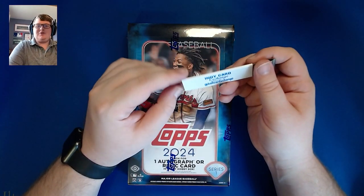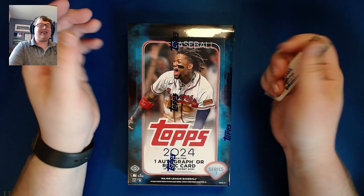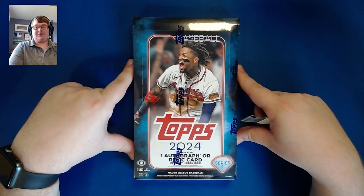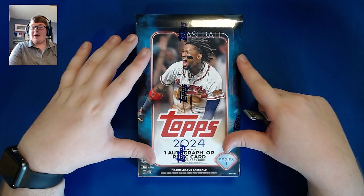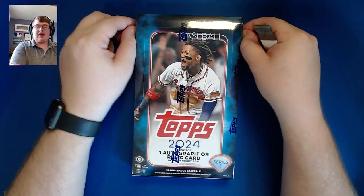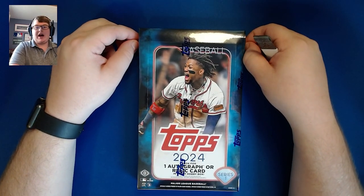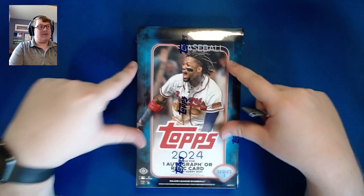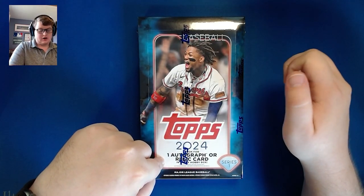Good morning, good afternoon, good evening — wherever you are, whatever time this is, I am Mason. Today, Thursday February 15th, we have another box of 2024 Series One baseball. This time we're going with the hobby format. Yesterday we posted a video of a hobby jumbo break with some really good friends. Today we are going with a personal box — the hobby format — which has one guaranteed autograph or relic card.